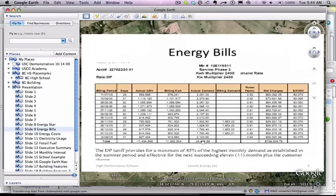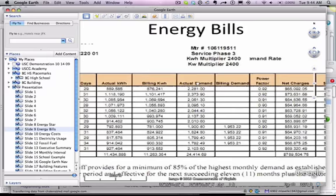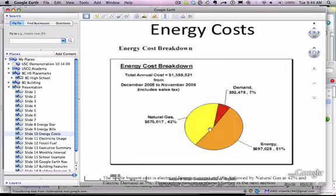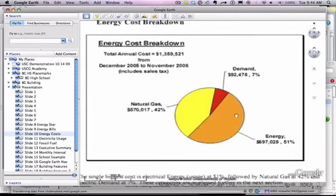We look at the energy bills. Notice we have actual demand and building demand. Demand is that portion of the bill that utilities charge customers for the privilege of having their generators somewhere in the network grid ready to go. We look at energy costs and how the costs are distributed in the building. In this case, energy itself — kilowatt hours — took 51% of the total charges. Demand was only 7%, and that was a tip-off: the building was consuming far too much energy compared to its demand for energy.